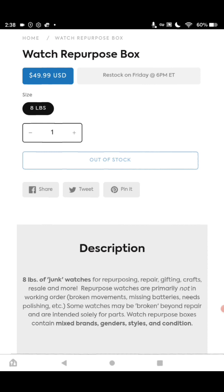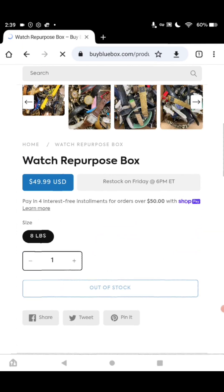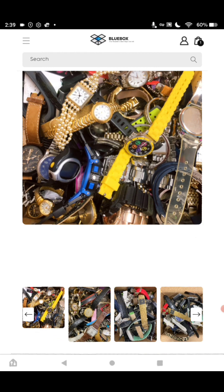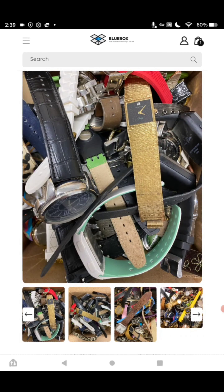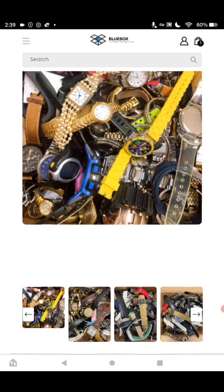You buy these boxes and they come straight to your door. You don't even have to go out and source them. All you have to do is inspect them. Keep what's good and put the rest in the craft box or repurpose or for parts. You can get watches for yourself in all of this. This is amazing, and all these products ship for $7 a box.